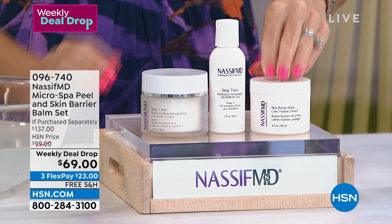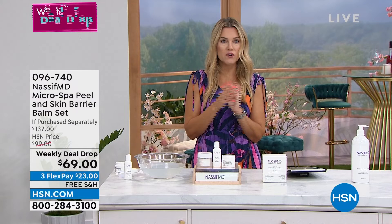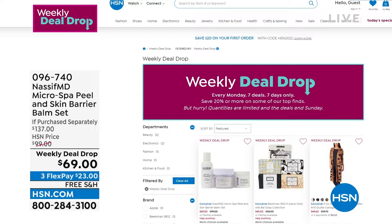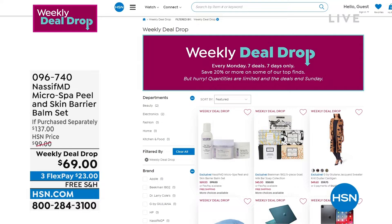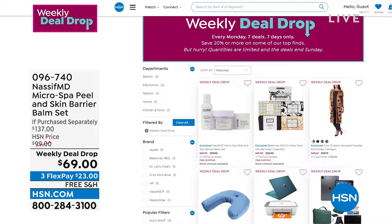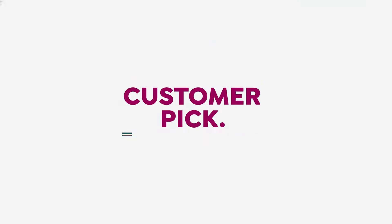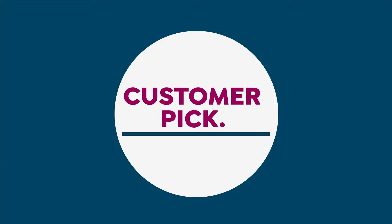Auto ship is very limited — we have less than 500. It's great for every skin tone and every skin type. This is our weekly deal drop — you get seven days to shop, or while supplies last. We launch seven new weekly deal drops each week, so you can go to hsn.com to shop for them. You'll see one from G by Juliana, Beekman, Dr. Nassif right there in front, and some great items from electronics too. This is our way of giving you extra deals you wouldn't otherwise necessarily know are there.